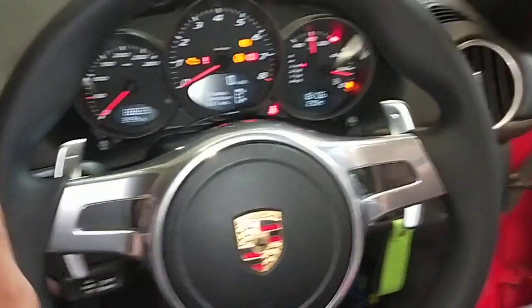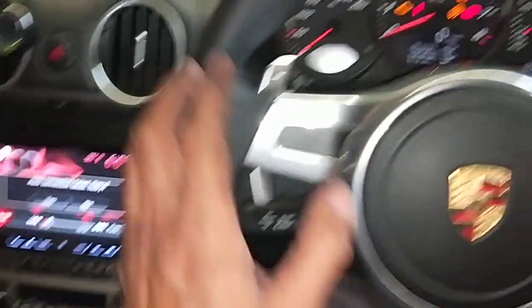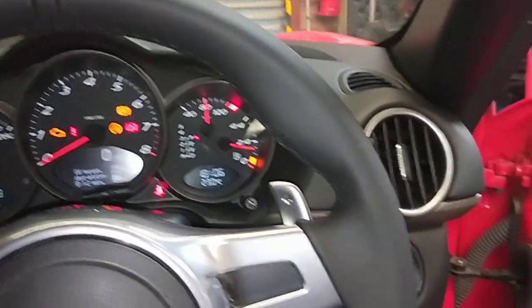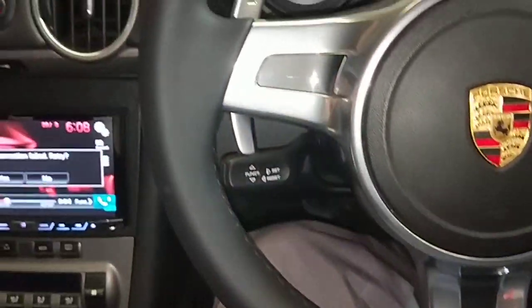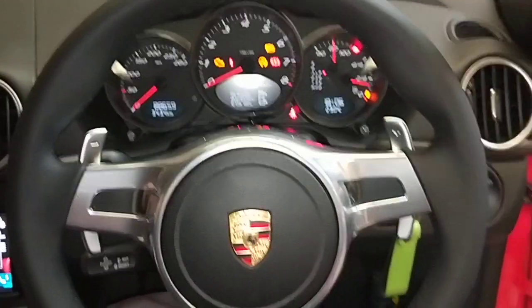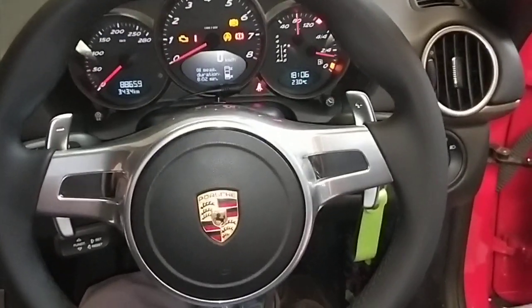I'm going to actually jump in the car. It's hard to film because I've got one hand. I just finished coding the computer and finished installing the whole steering wheel. I'll go slowly so you can see it, though I can't really get the whole steering wheel in frame.